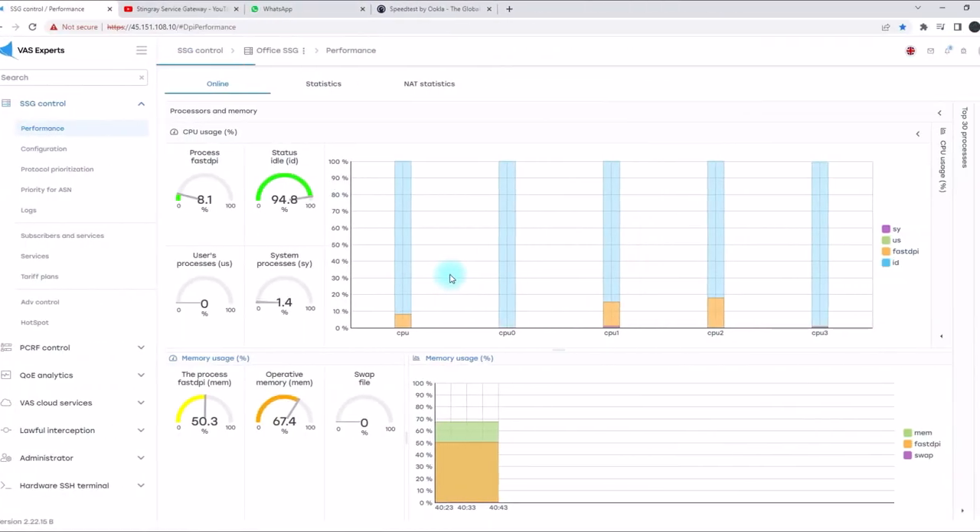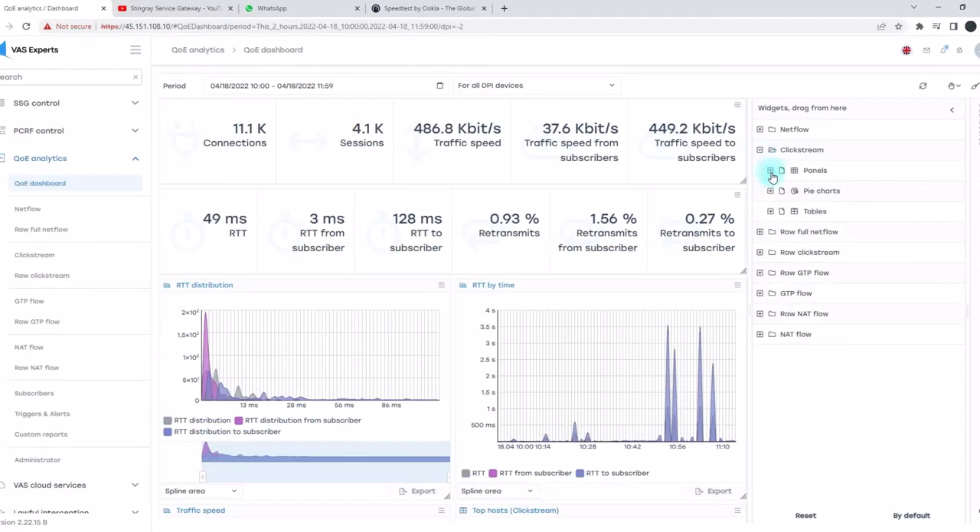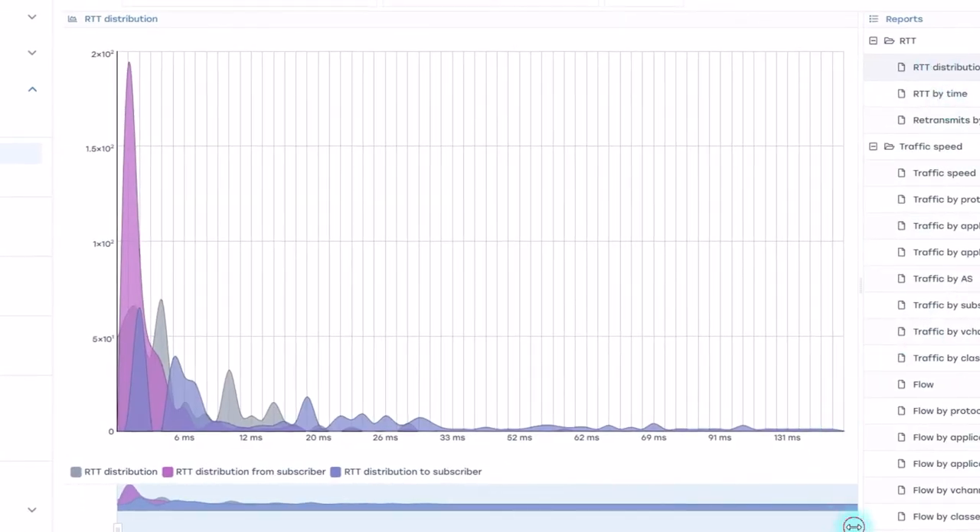Hi, my name is Dmitry and I'm the partnership manager at Vasexperts. Our team has developed the Stingray Service Gateway, a software platform that combines multiple convenient tools to help internet service providers create next-generation quality communications and increase the profitability of their business.